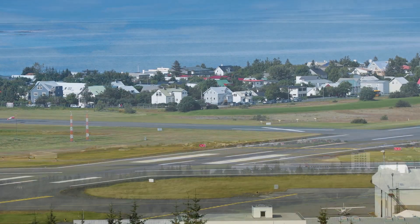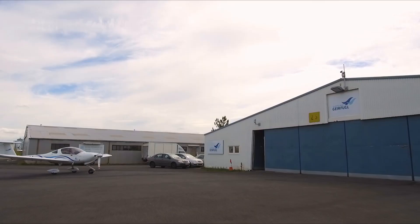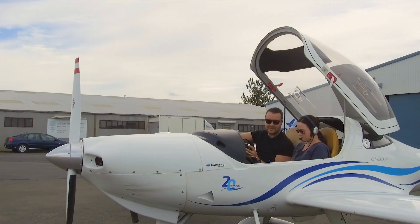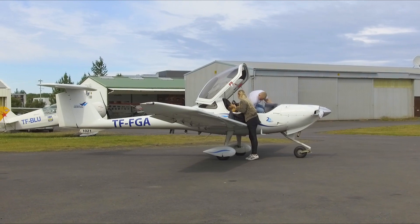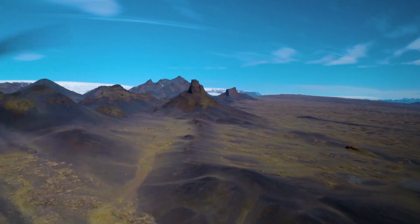Flying clubs are popular in Iceland, and there are several of them at the Reykjavik Airport. Here's one — the Geirfugel Flying School, which has a club also. You can rent a Diamond, say, and fly with an instructor over some of the most surreal terrain ever.